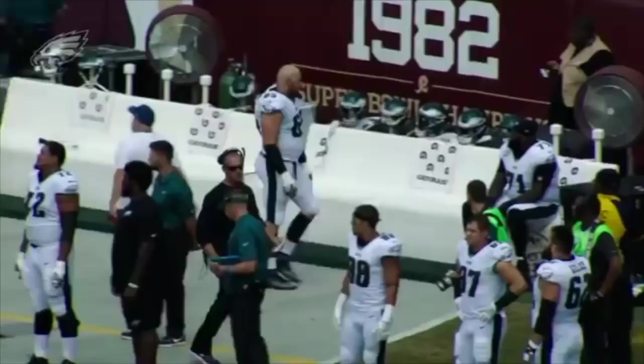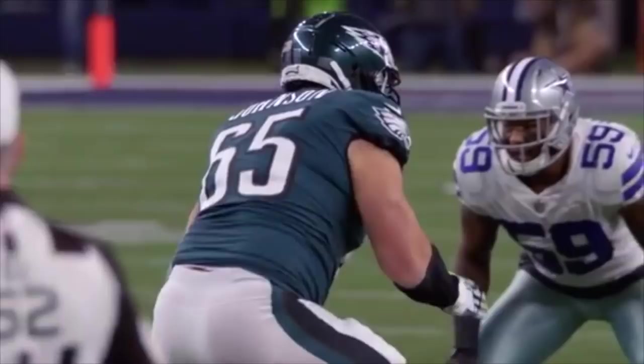Through the opening five games of the NFL season, Philadelphia's offensive line has been less than impressive. This comes as a massive shock, just one year after they were named the best unit in the NFL. There have been misfires all across the board, and one player in particular who has been disappointing throughout has been Lane Johnson.